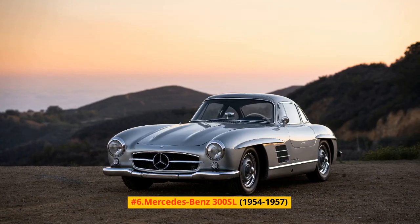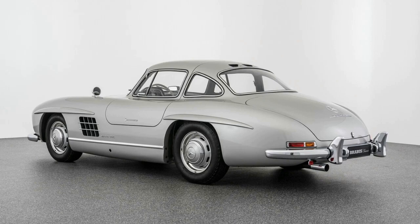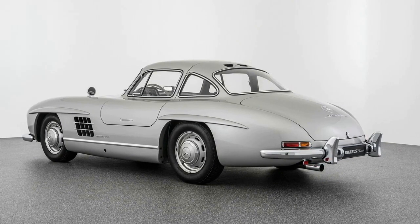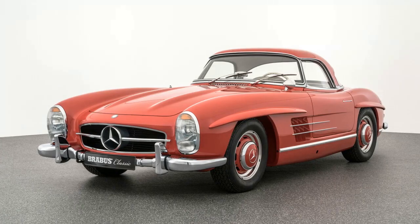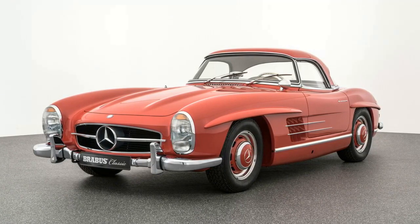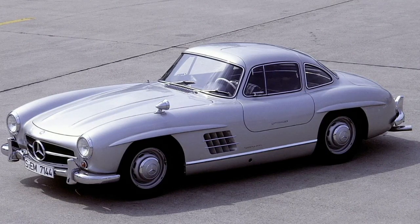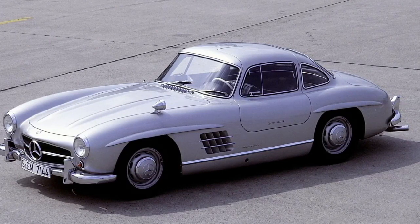Number 6: Mercedes-Benz 300SL, 1954-1957. Based on Mercedes-Benz's 1952 W194 racer, the 300SL was delivered as a gullwing door coupe from 1954 to 1957, then as a roadster from 1957 to 1963. Controlled by a 240-horsepower 3.0-liter inline-six with mechanical direct fuel injection, the 300SL was the quickest production vehicle of its time. U.S. merchant Max Hoffman persuaded Mercedes management to fabricate this astounding vehicle and unveiled it in New York City, rather than in Europe, in 1954 to get it into U.S. buyers' hands sooner.